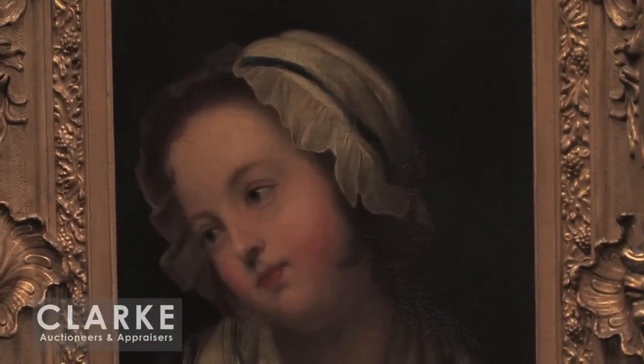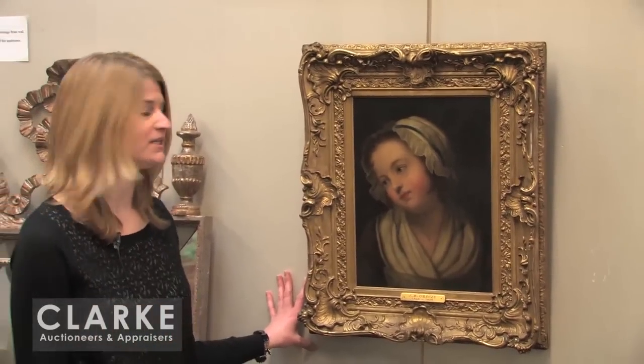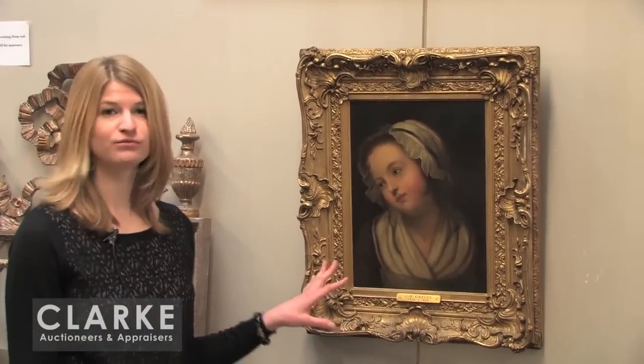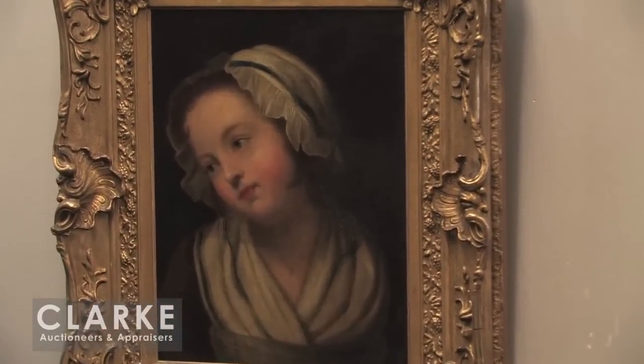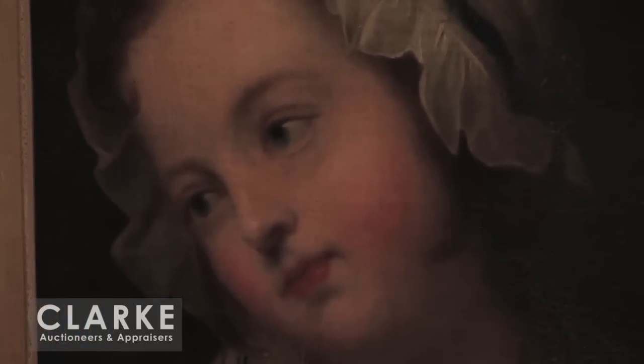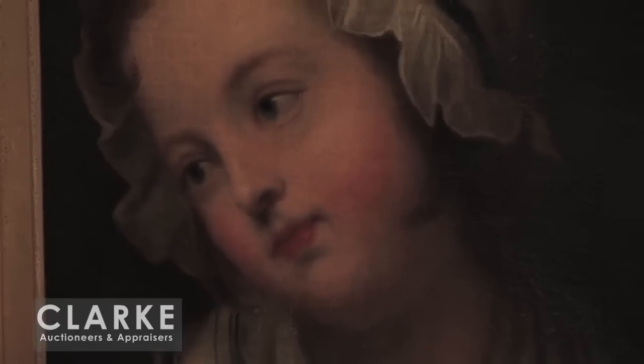Now I'm going to talk about a more traditional piece — this oil attributed to Jean-Baptiste Greuze, a French 18th century to early 19th century artist, depicting a young girl. This has been restored and lined a little bit. We do see signs of age but unfortunately does not have a signature — we do hope it is by the artist, but we can't say for sure. Regardless, it's beautifully done. The execution is wonderful, the tones in her face are just marvelous. Estimated at a conservative $15,000 to $25,000.